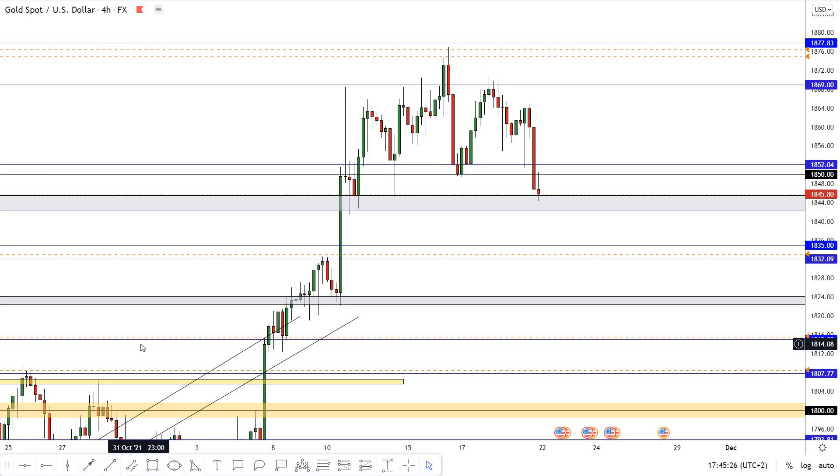Hello traders, hope you all enjoy trading. This is a weekly breakdown for this week. We will talk about more than 6 pairs in this video and I will put my orders on the screen.